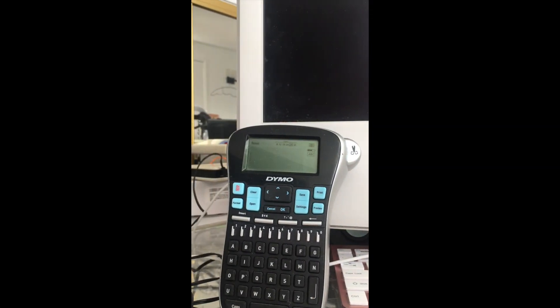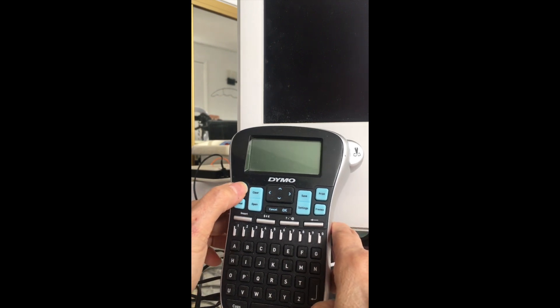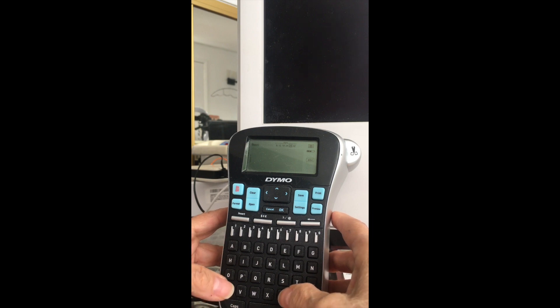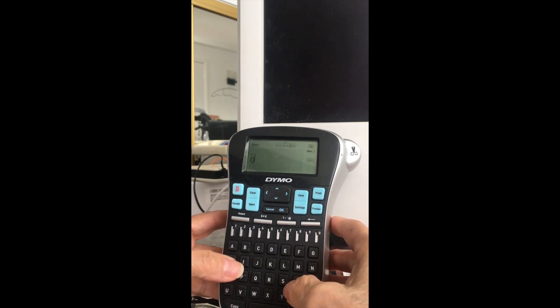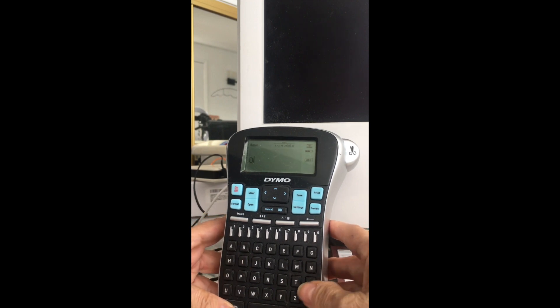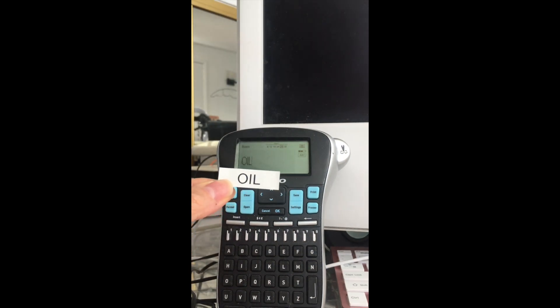Sixth favorite, I love my Dymo label maker. I label everything — my shampoo bottles, my containers for pasta, rice, brown sugar, white sugar, flour, pancake mix. I label everything and it just makes everything so neat. It's a great thing to have.